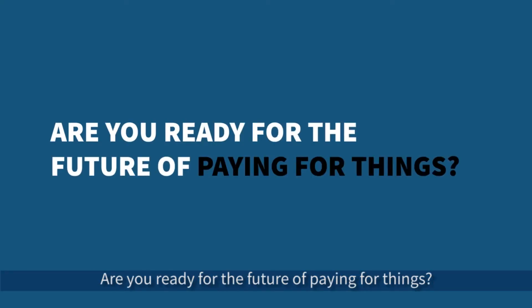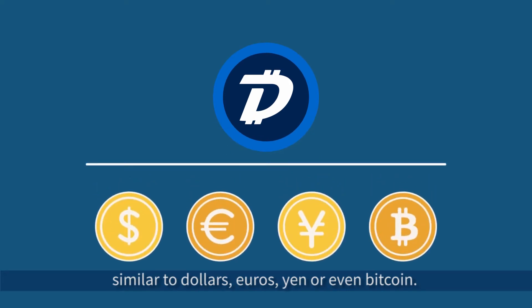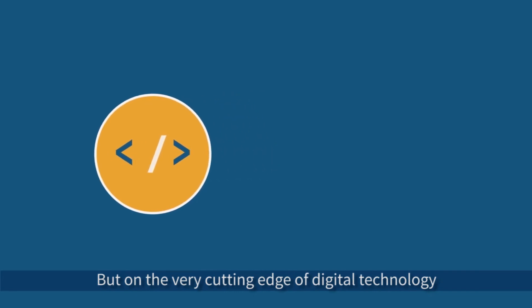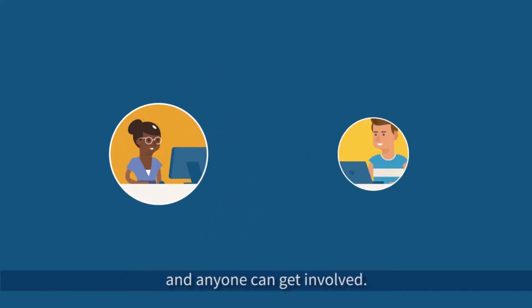Are you ready for the future of paying for things? DigiByte is a new form of currency, similar to dollars, euros, yen, or even Bitcoin, but on the very cutting edge of digital technology and with no central authority. DigiByte is open source, free to use, and anyone can get involved.